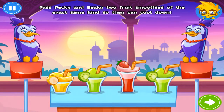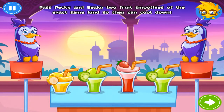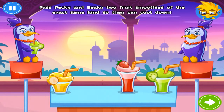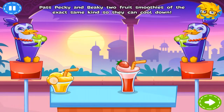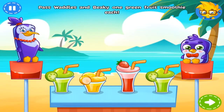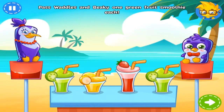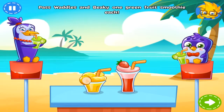Peaky is telling Beaky about Sir Pexalot. Can you pass these ladies two identical fruit smoothies? Perfect! Waddles has found his mother. Give Waddles and Beaky one green fruit smoothie each. Well done!